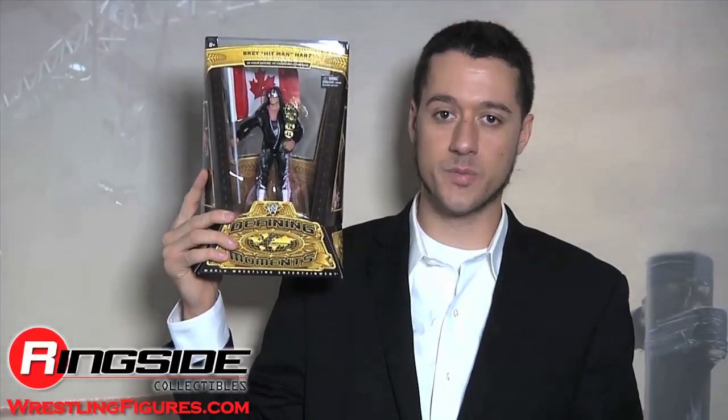Welcome to Ringside Collectibles Figure Insider. The excellence of execution in so many ways — the perfect Bret Hart figure has finally arrived in Mattel's WWE Defining Moments 5. Canadians rejoice!